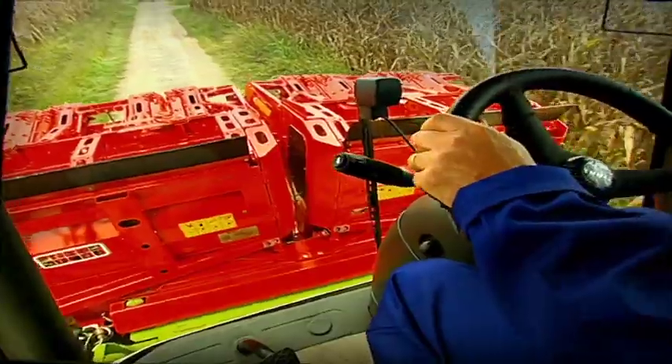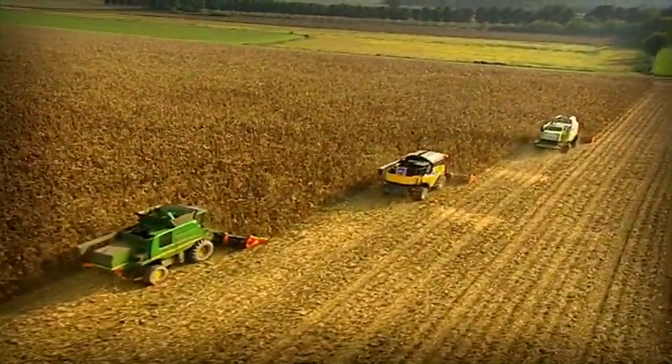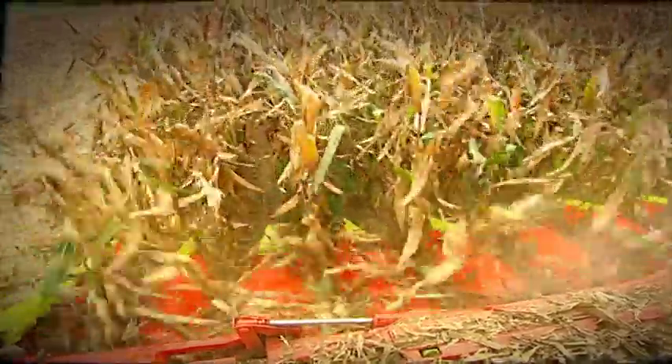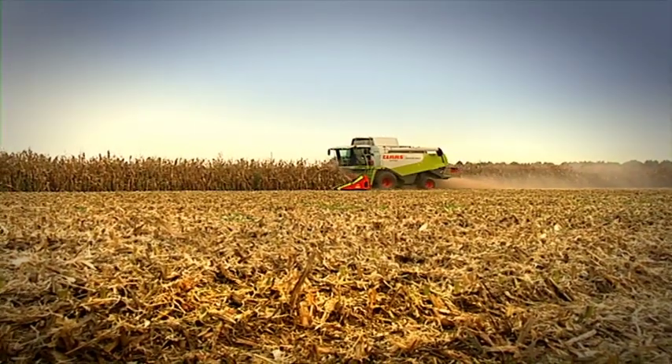There are corn heads that leave behind lots of ears and grains of corn. With Drago this doesn't happen. The work is quick and precise. Thanks to the low profile construction, even down corn is completely harvested.